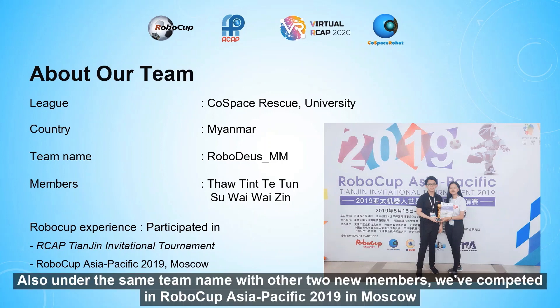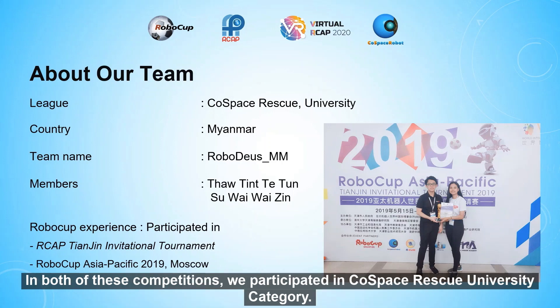Also under the same team name, with two new members, we competed in RoboCup Asia-Pacific 2019 in Moscow. In both of these competitions,